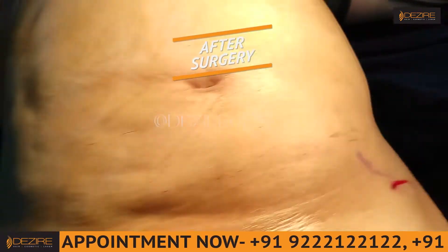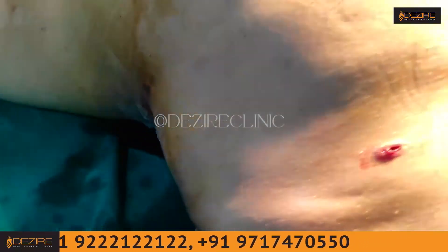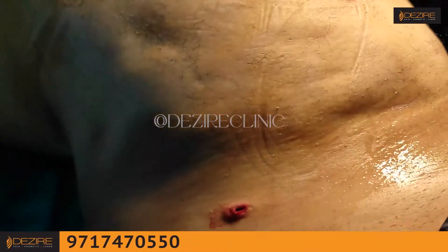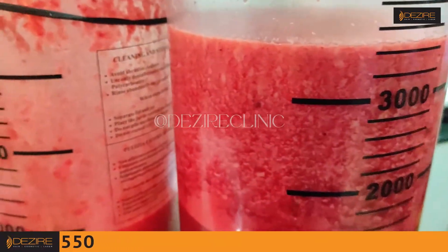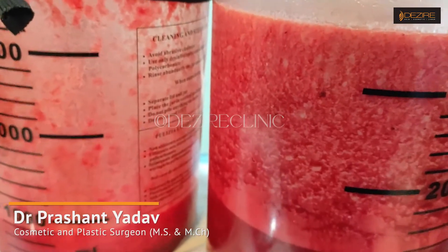So here we have a result, front side and back side 360 degree. Lower back — here we have total around above 4.6L fat we have removed.